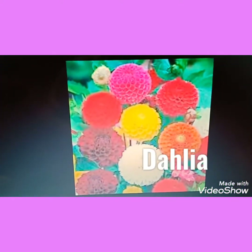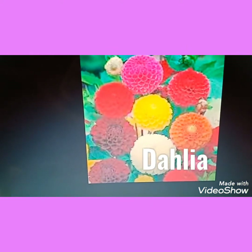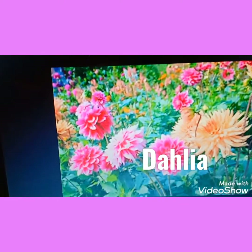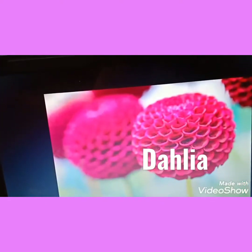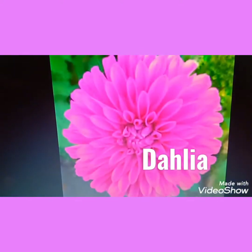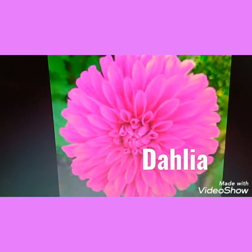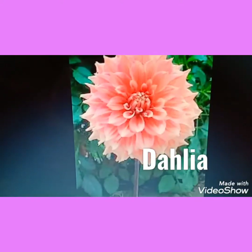Again we have a very beautiful flower. This is dahlia. Can you see, children, how beautiful this flower is? And there are so many colors in this flower — see, there is pink color, orange color. This flower is so beautiful, children. This is called dahlia. D-A-H-L-I-A. Dahlia. See, its petals are so beautiful. So this is dahlia.